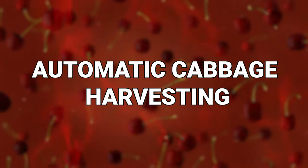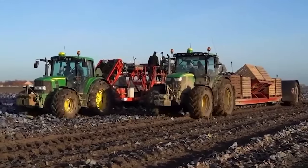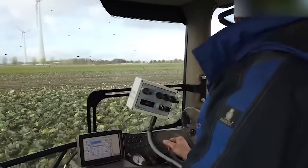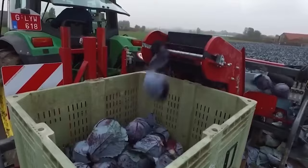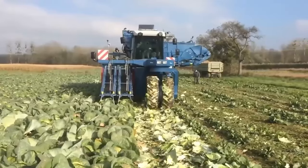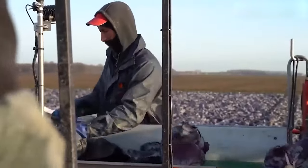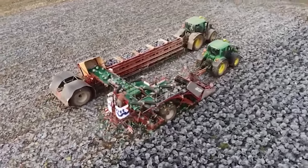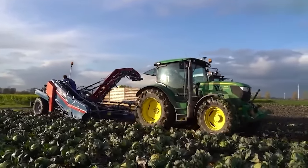Number 6: Automatic Cabbage Harvesting. Automatic cabbage harvesting has reshaped the way cabbages are collected from fields. This advanced agricultural innovation uses robotics and automation to streamline the process of cabbage harvesting. These machines mostly use sensors and cameras to detect ripe cabbages, and robotic arms to carefully cut or twist the cabbage heads from the plant. The cabbages are then conveyed to a collection bin. This technology not only accelerates the harvest but also ensures that cabbage heads meet stringent quality standards. Automatic cabbage harvesting significantly reduces the physical strain on farm workers, minimizes the risk of repetitive strain injuries, and optimizes production by enabling continuous harvesting.